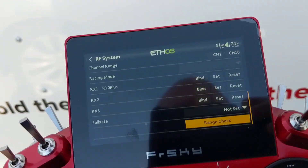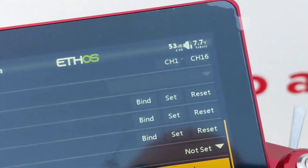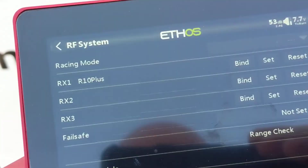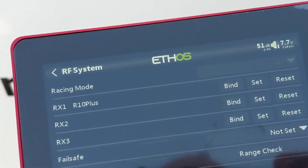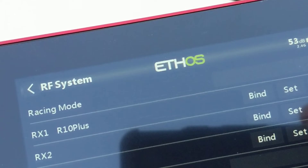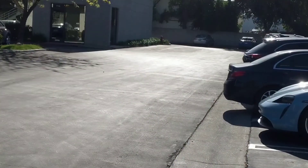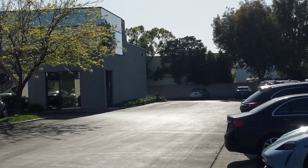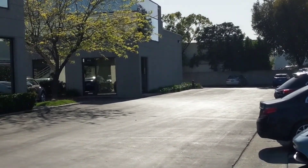Hey everybody, this is Steve at FRSky. We're looking at my radio, and you can see that it is bound up on receiver one to an R10 Plus. You're like, okay, where's that at? Well, see that building way off in the distance over there? That's where the receiver is — it's up at the top floor.